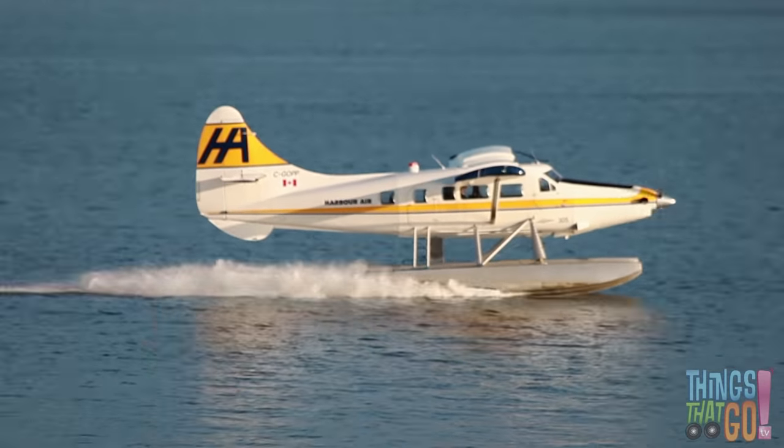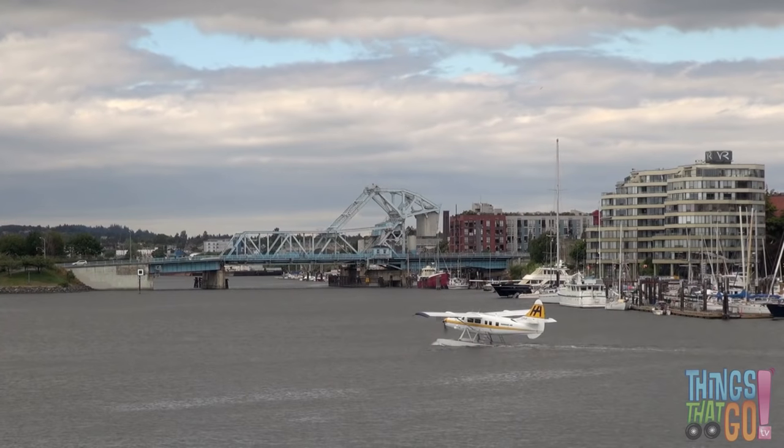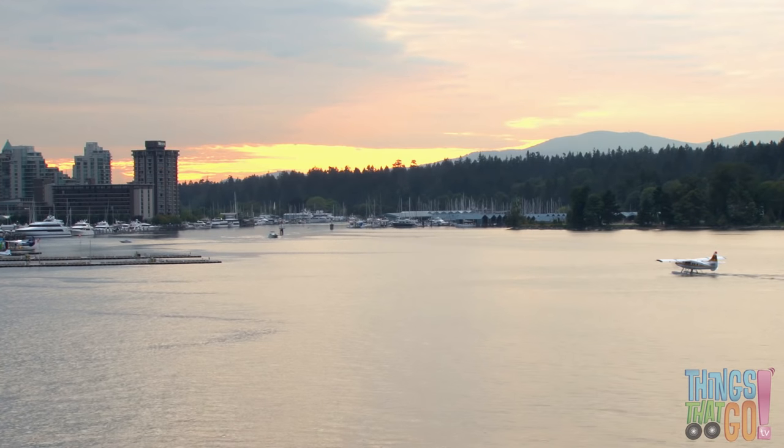They use calm bodies of water, like a lake or a river, as a runway. Which means they can land in places where there are no runways, like high up on a remote mountain lake.